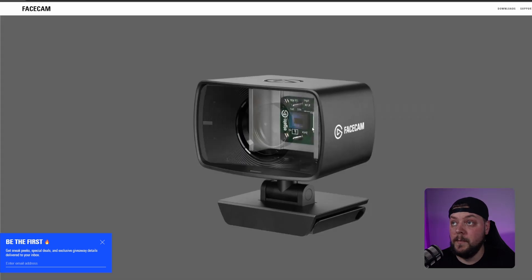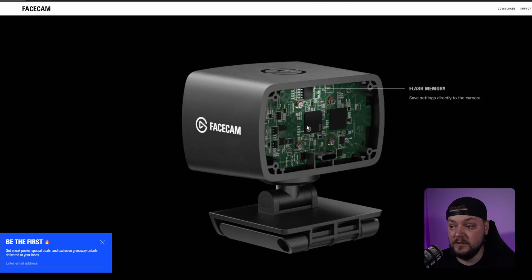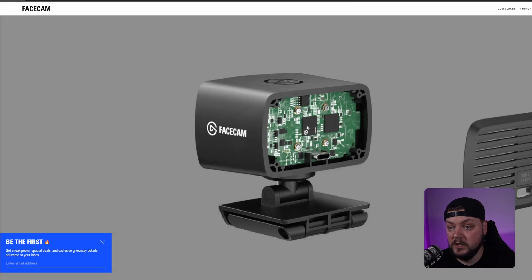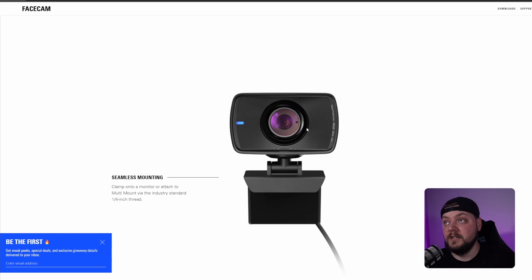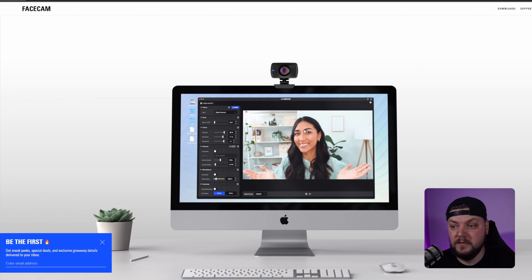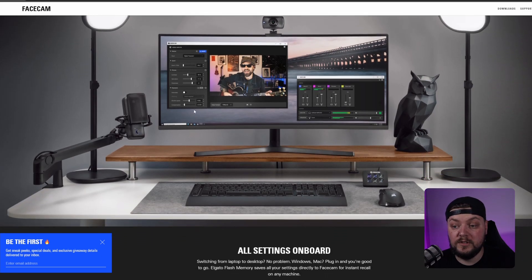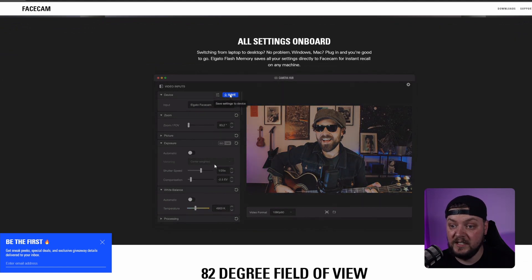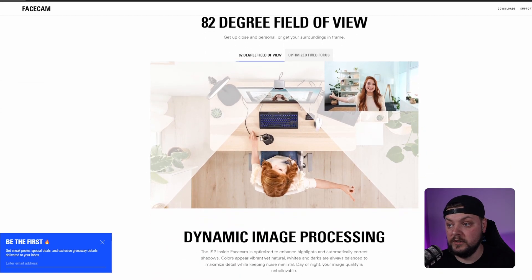It's got a custom heat sink so it never overheats like some cameras do, flash memory, and USB-C — I love USB-C. You just pop it on top of your monitor and off you go. It also has manual settings you can change: exposure, saturation, sharpness, shutter speed, zoom, and field of view. It's very intuitive and you can get some really good looking quality from what I've seen.